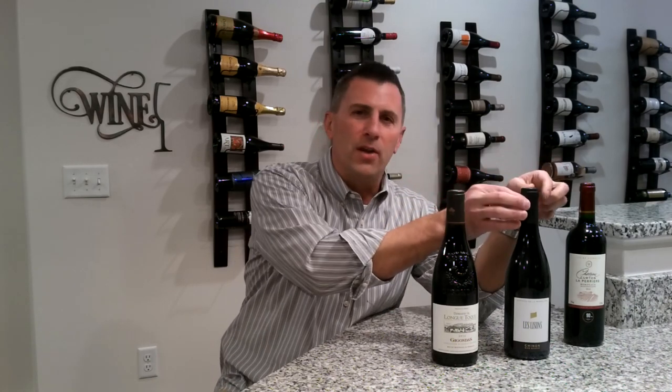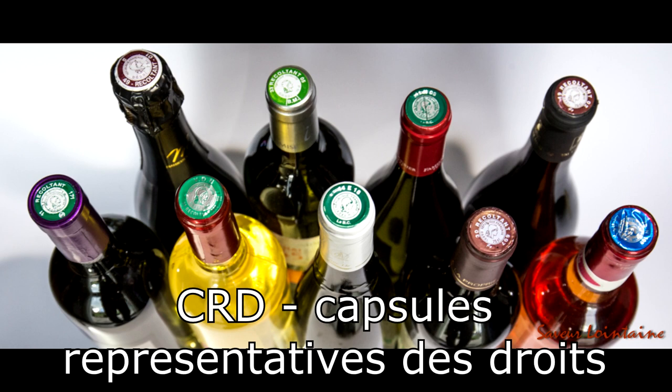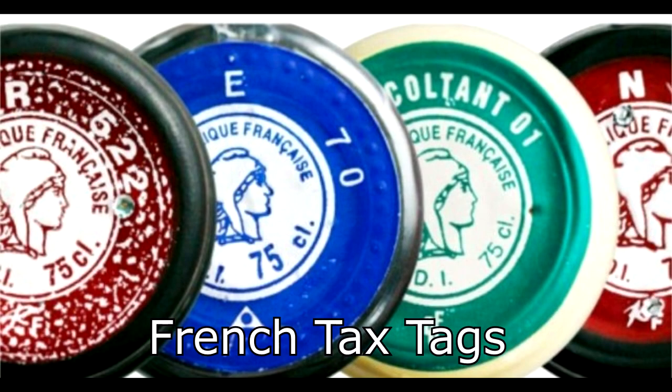It can be very confusing, but the French also give us other clues in the form of capsules. A capsule is just this little foil part on the top of the wine bottle. These capsules are called CRDs — Capsule Représentative des Droits — which basically means a capsule that represents the law. These capsules are actually intended to be French tax tags, so for a bottle produced in France and intended to be marketed in France, you will see this French tag on 100% of the bottles.